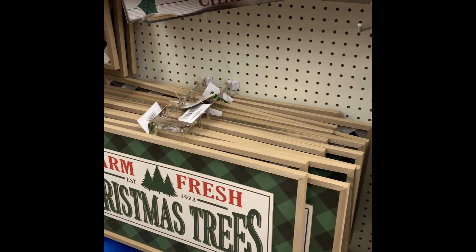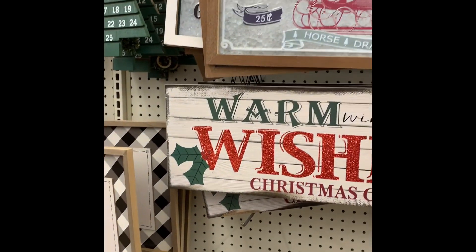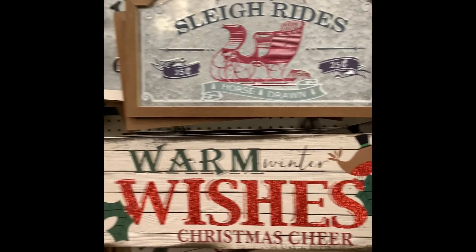Some gift bags. Then they had some signs that you could hang on your wall — very pretty.